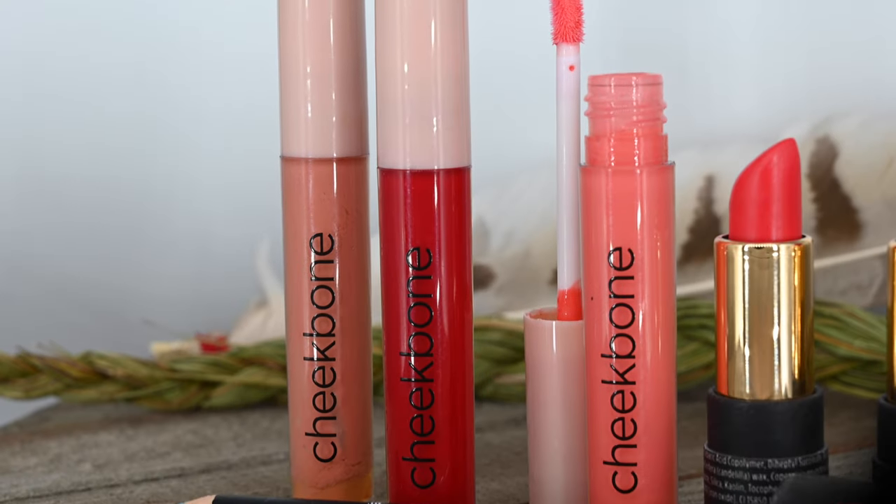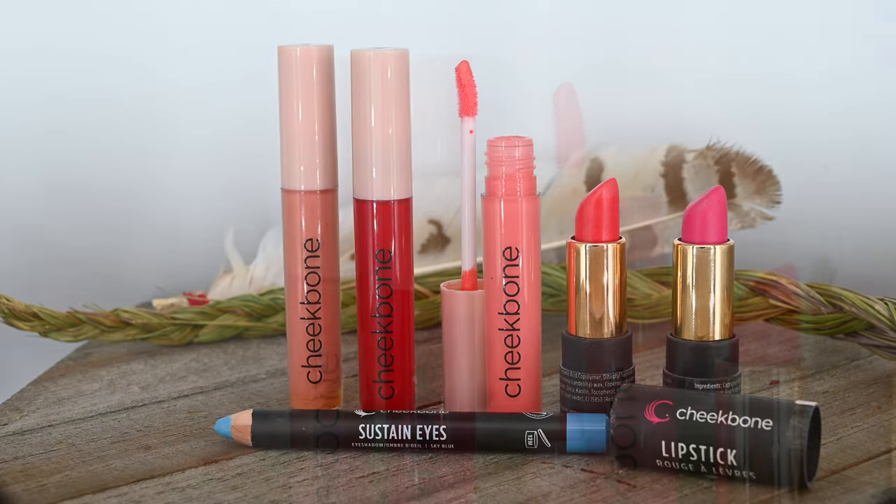I'm only touching the very surface of how amazing this company is. They give back to indigenous youth and indigenous communities. The lip gloss tubes are also made from recycled plastic, so I feel really good about purchasing from Cheekbone.